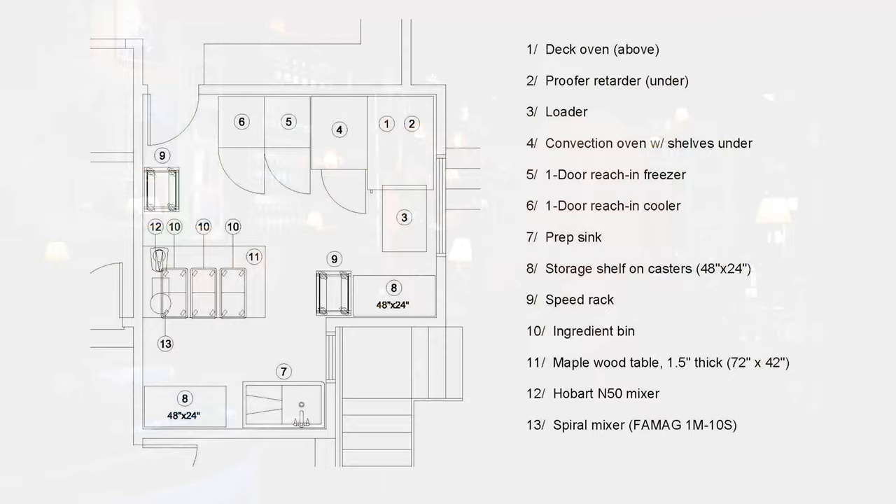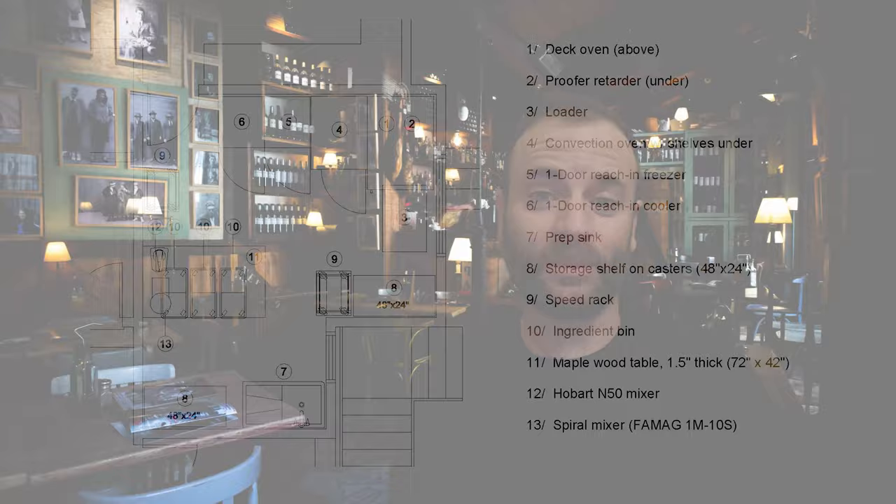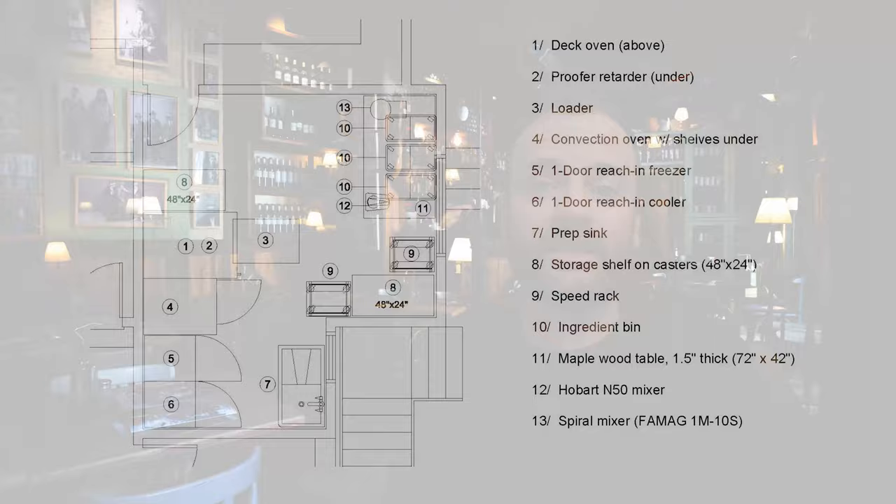Now that we understand the space, let's look at Michelle's suggestions. Here was one of Michelle's first drafts — go ahead and pause the video to look closely. This pretty much gets everything I need into the kitchen, but as you can see, things are pretty tight. My work surface is only about six feet wide; I would have liked something bigger, like eight feet or more, but that's all the room I really have.